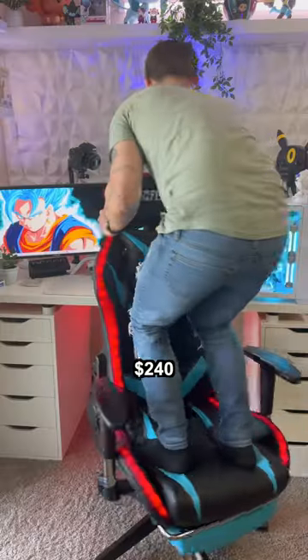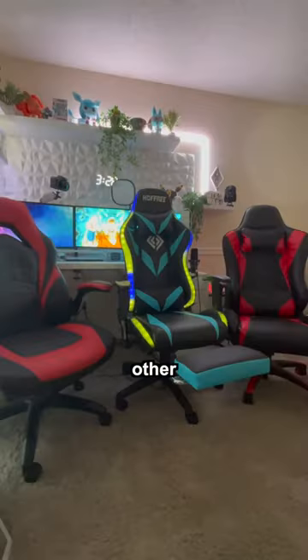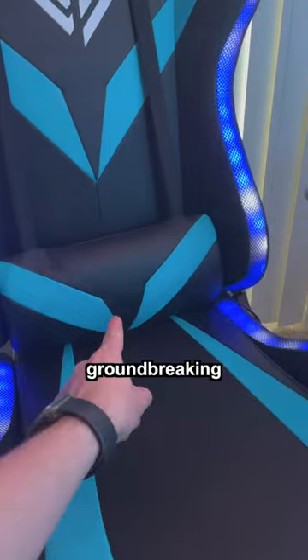This ultimate gaming chair is $240 and it's worth every penny. This is Hoffer and their racing style ergonomic gaming chair that has multiple features that sets this apart from any other chair that I've owned, including one groundbreaking feature.